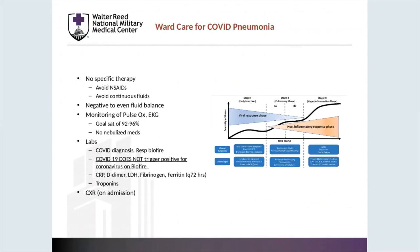In terms of general ward care for these patients, we believe that there is no specific therapy that has shown overt benefit. We do suggest avoiding NSAIDs; however, the overall evidence regarding use of NSAIDs is still under study. We would avoid continuous fluids and work towards having a negative or even fluid balance. Monitoring of pulse ox and EKGs with a goal of saturation of 92 to 96%, and no nebulized meds — however, this is slightly controversial.